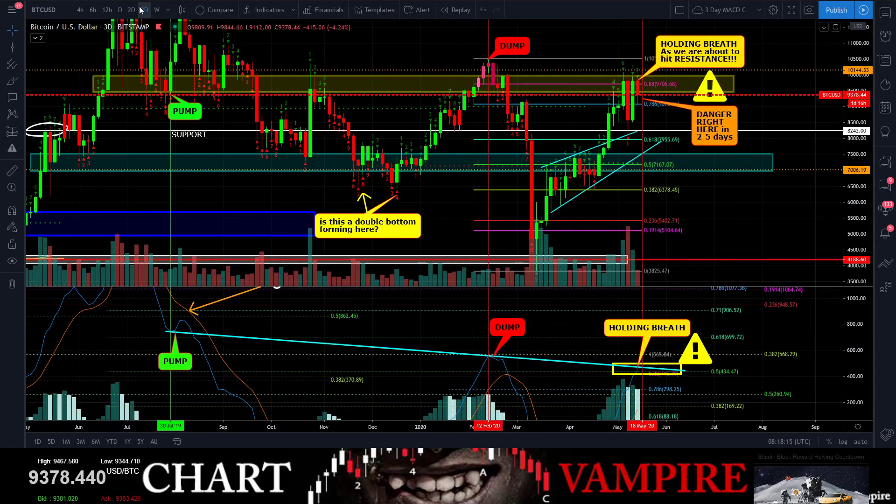The three-day chart with MACD: look at this — pump, pump, see the trend line — pumpy pump, hit the resistance, dumpy dump. Right now, if you are a bull, you have two to five days to hold your breath and pray that this is going to break over this trend line. We're coming into the resistance — it will likely happen in the next candle. Of course it's possible to dump out early.